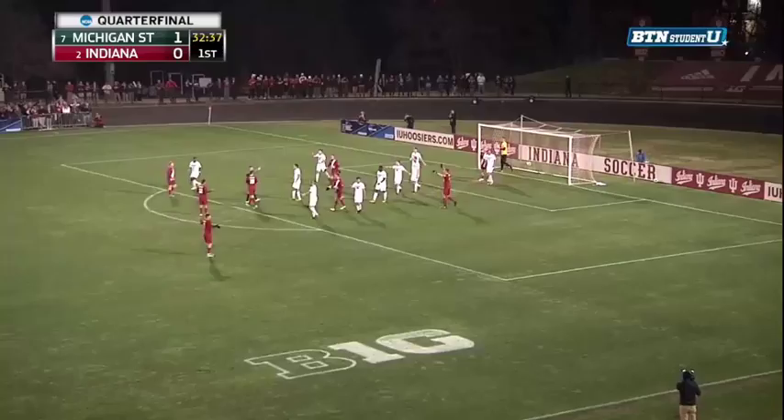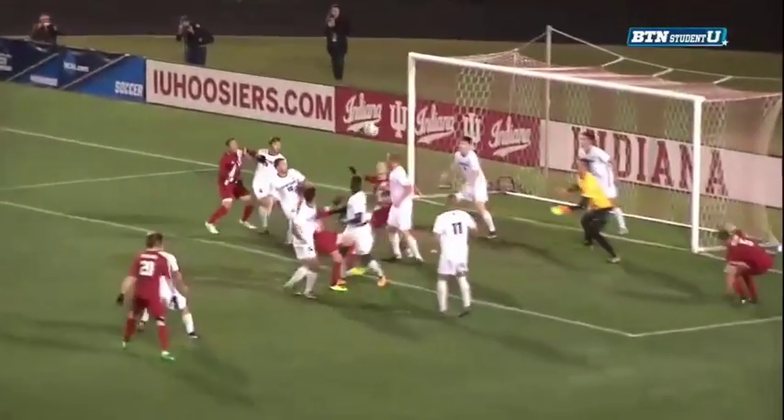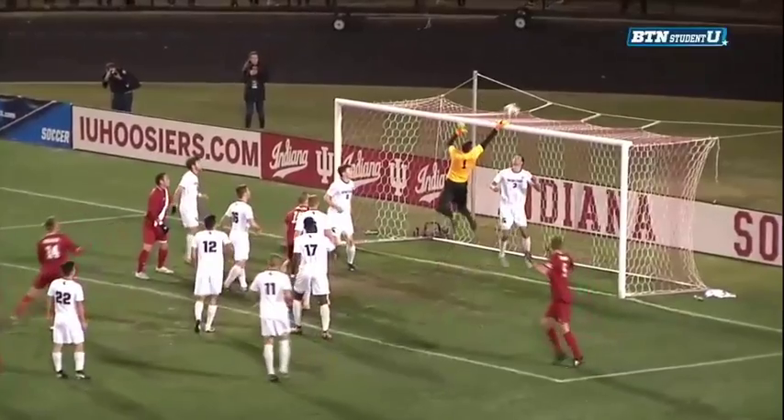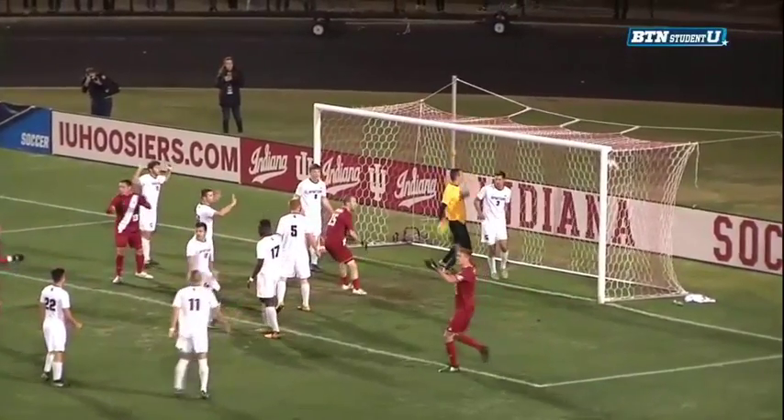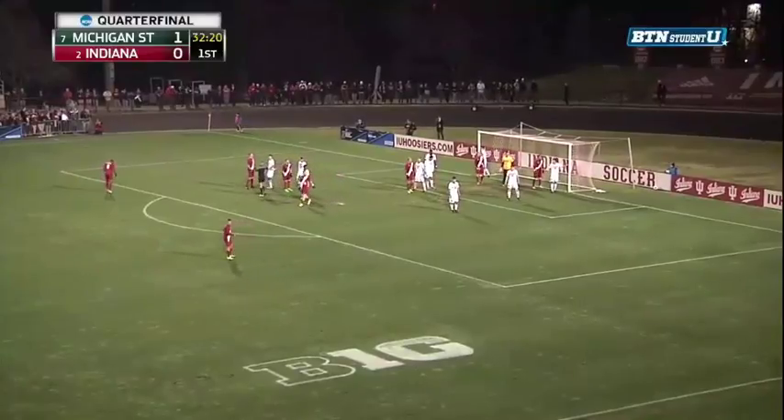Andrew Gutmann, like many Hoosiers, claiming that was off of Jimmy Haig. They went to Grant Lillard at the back post. Haig was off his line, and then Dorsey and Gutmann both got into it. Dorsey trying to send it to the opposite corner, Gutmann just trying to tip it over Haig's hands, and Haig tipped it out.